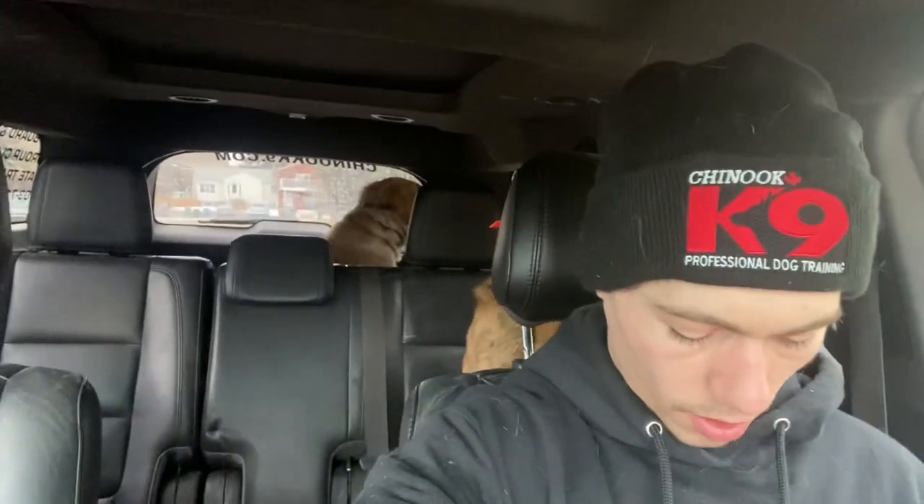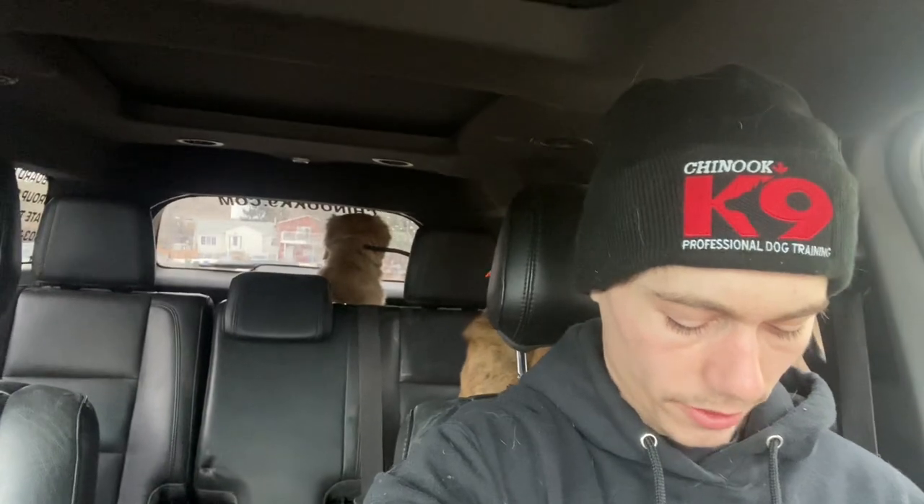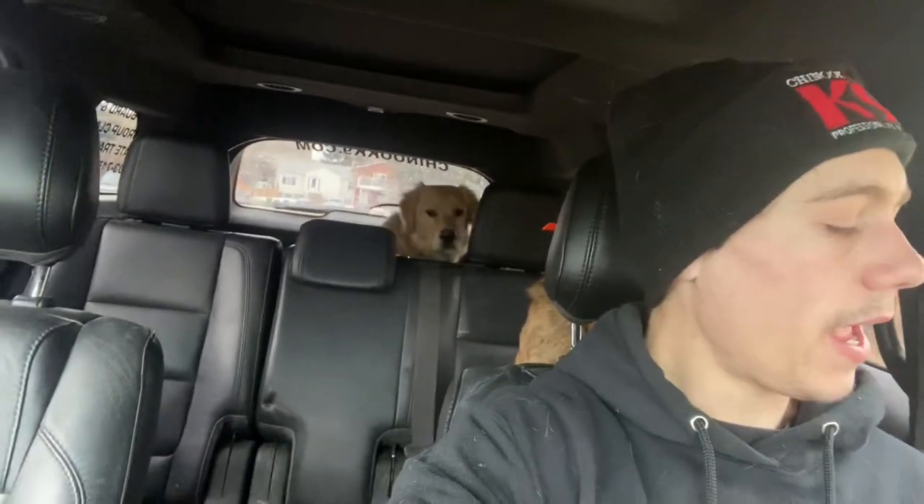We're going on a little field trip here with Finnegan, and this is technically the first car ride he's done with us. We're going to be working on our manners and behaviors in the car, and what we always do is enforce a down stay because we don't want our dogs to be pacing, overly excited, or reactive on the car ride.